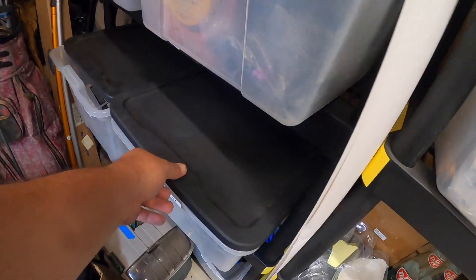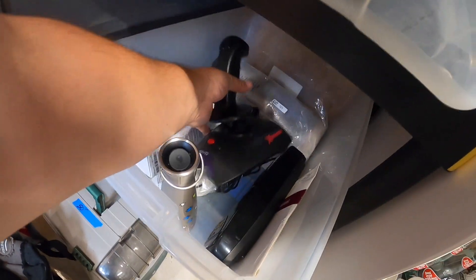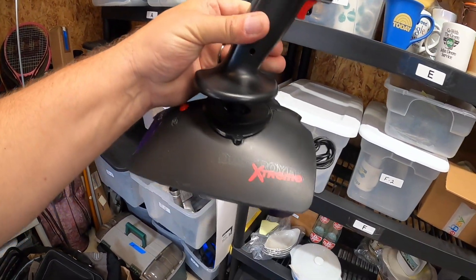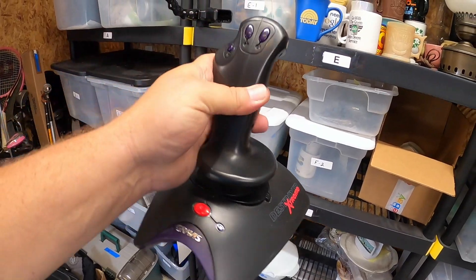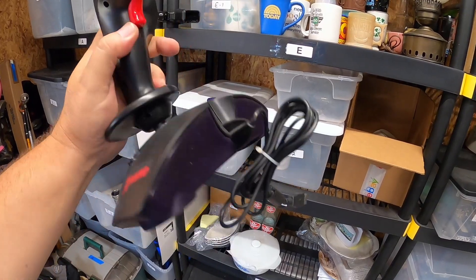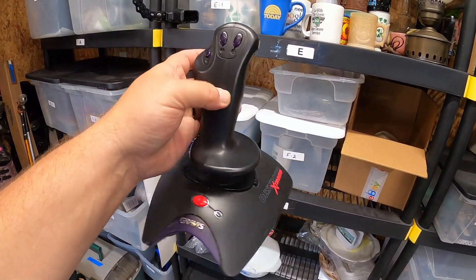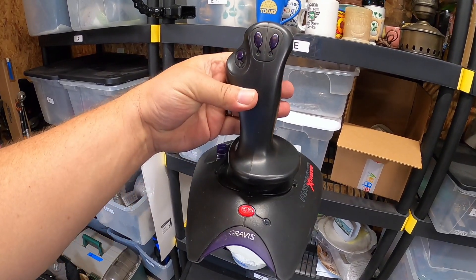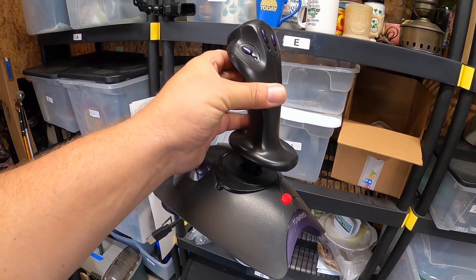In this bin I sold a Gravis Destroyer Extreme controller for Windows PC or Mac games — it has a USB port. I found this at a thrift shop for $5, and the buyer has $43 all in on this item.